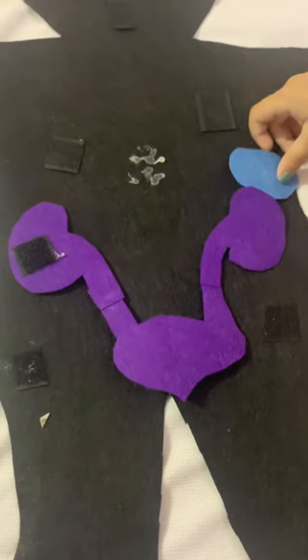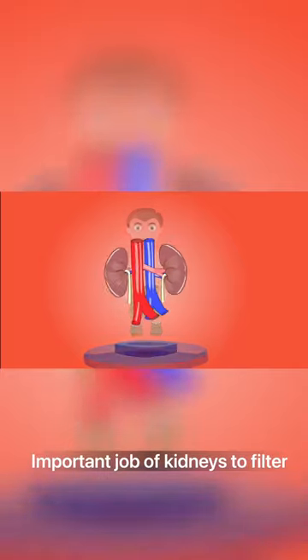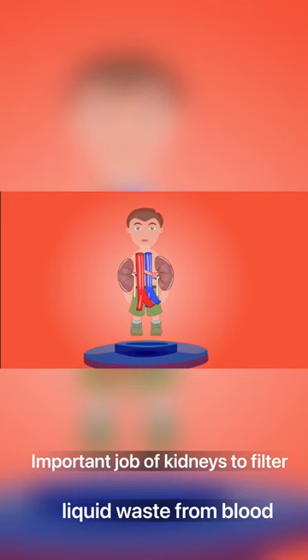Supply kidneys and bladder. The job of the kidney is to filter the liquid and clean the blood.